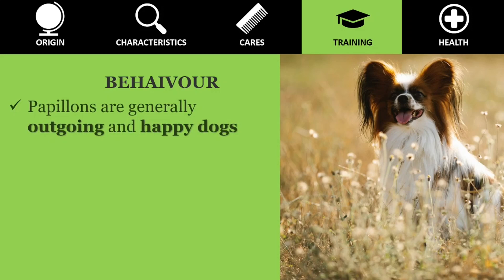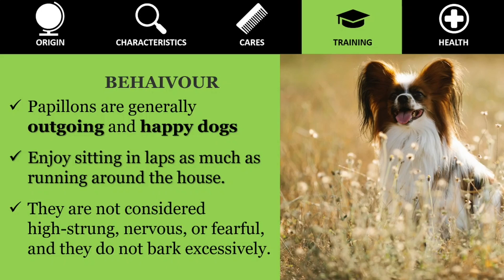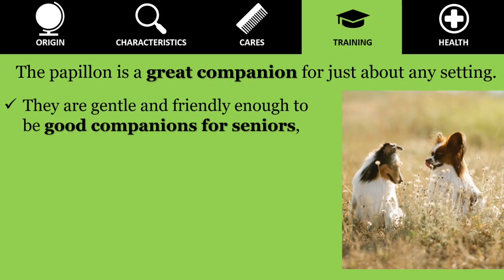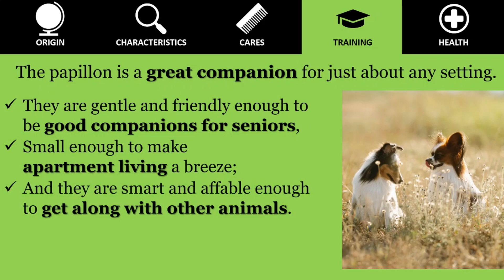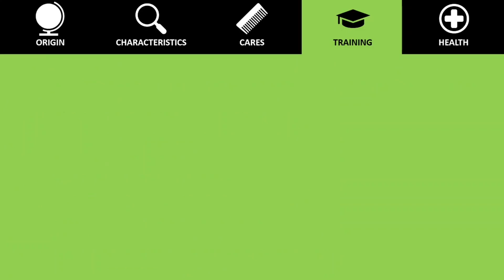Papillon are generally outgoing, happy dogs that enjoy sitting in laps as much as they like running around the house. Although lively and energetic, they are not considered high-strung, nervous or fearful, and they do not bark excessively. Compact, bright, and highly adaptable, the Papillon is a great companion for just about any setting. They are gentle and friendly enough to be good companions for seniors, small enough to make apartment living a breeze, and smart and affable enough to get along with other animals. Papillon get along well with cats and other dogs if socialized from an early age, and multi-dog homes are a great way to keep the Papillon from developing separation anxiety.